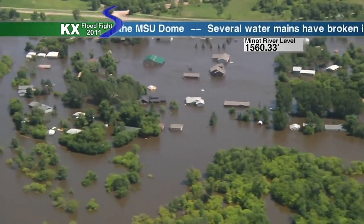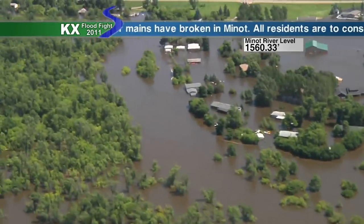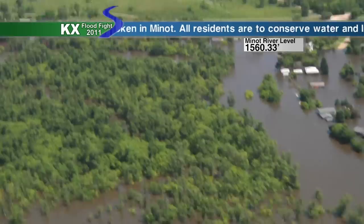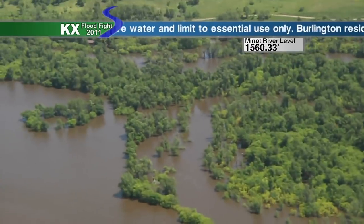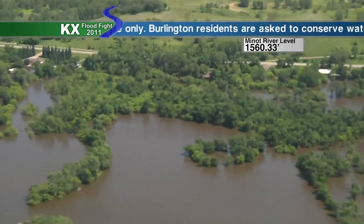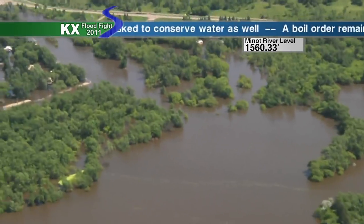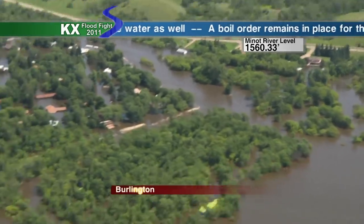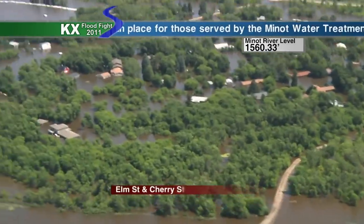Just so much water, and it makes you wonder where is it all going to go. People have been asking: how are they going to get this water out of Minot when the river actually drops back into its channel? The answer in the city is most likely city crews will go to those storm sewers, drop in their pumps, and then draw down the streets that way.